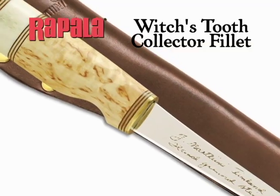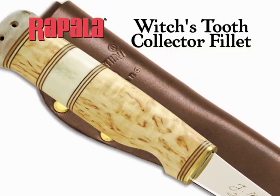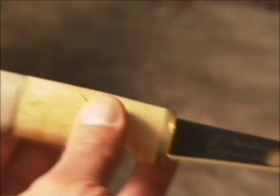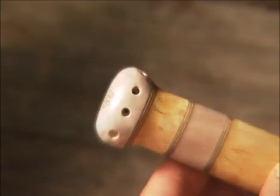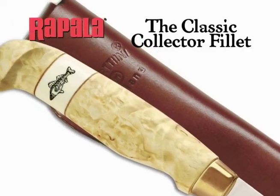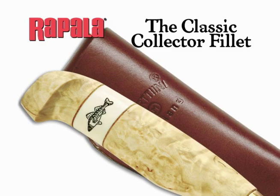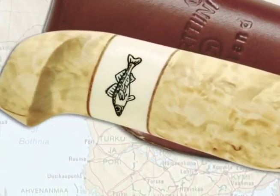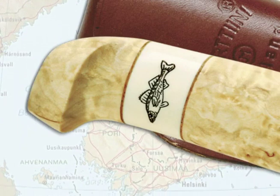The Witch's Tooth Collector Fillet features a handle made from curly birch with genuine reindeer antler accents. According to Finnish folklore, the Witch's Tooth locked inside each handle protects the user from harm. The classic Collector Fillet knife with a fish-etched reindeer antler and curly birch handle is made from rare wood found only in Finland and surrounding countries.